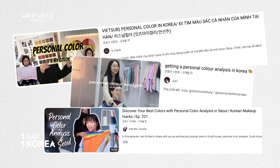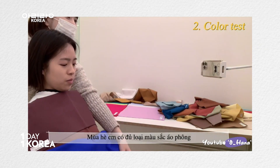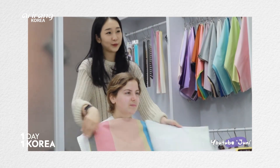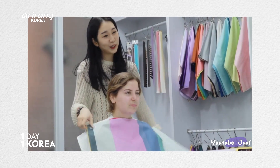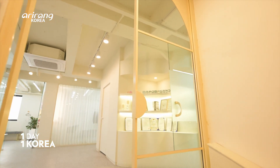That's why it has become popular with foreigners too. But you have to hear lengthy explanations, so it was difficult to receive the analysis if you're not fluent in Korean. That is why I found this place.